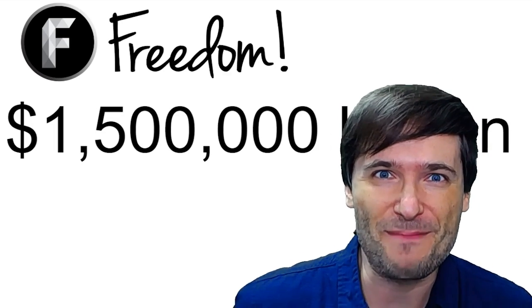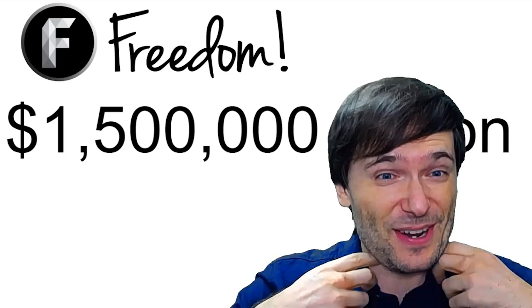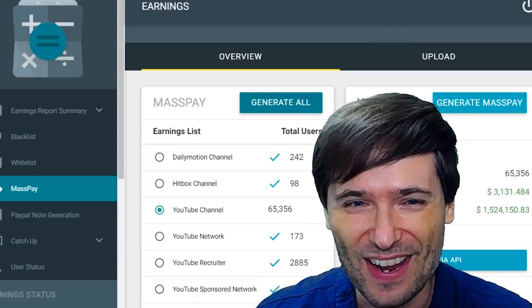Today we push the 1.5 million dollar button. It's a new button that we created and I dressed up all nice for this occasion. Where's the button? Right here.